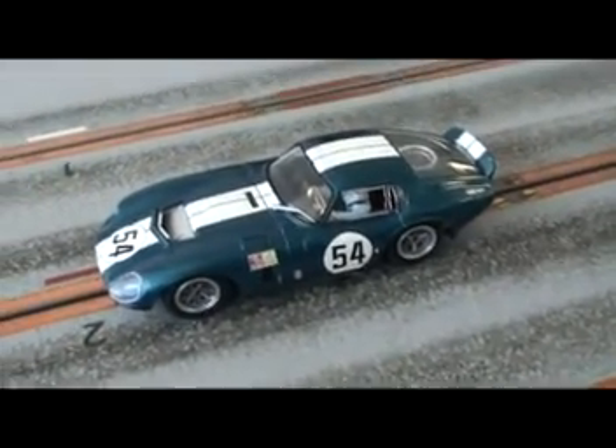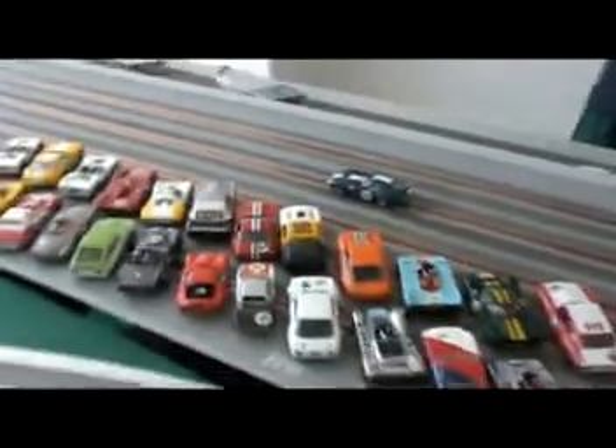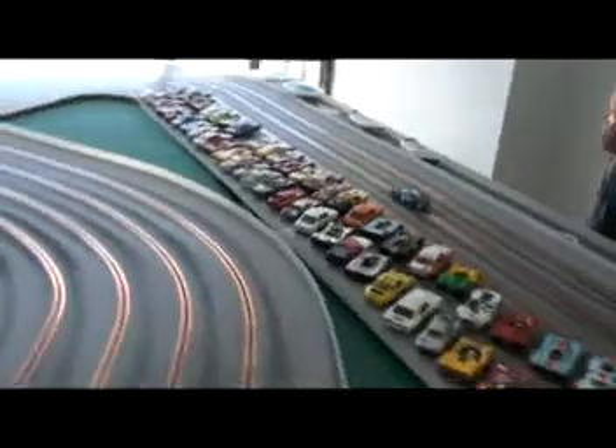Car number 54. Owner-entrant Super Slab, Shelby Daytona Coupe, GT entry. Heavy chassis, but let's see how she goes. Courageous choice for a body.